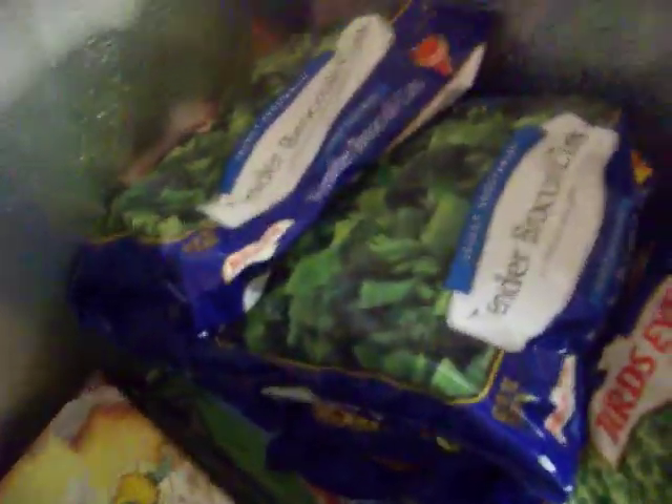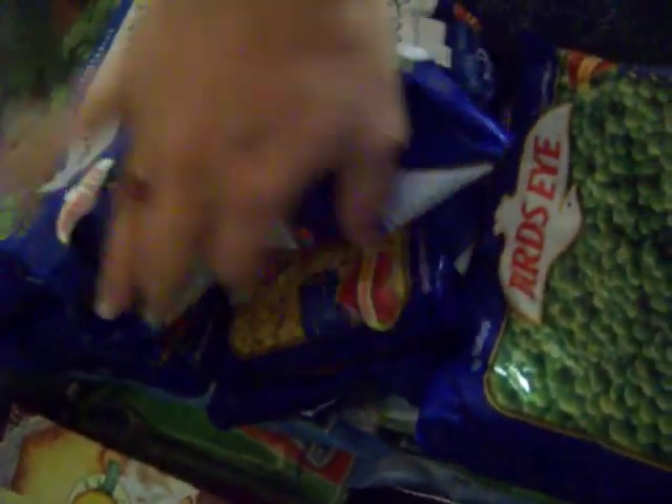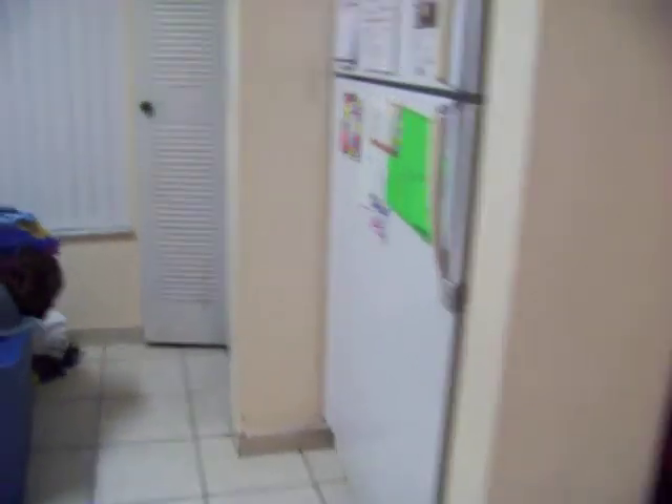We have a lot of frozen vegetables — probably over 20 bags and more on the bottom. These big jugs down there are margarita mixes. We don't drink, but I use them to make juice — I just dilute it and put some sugar in.